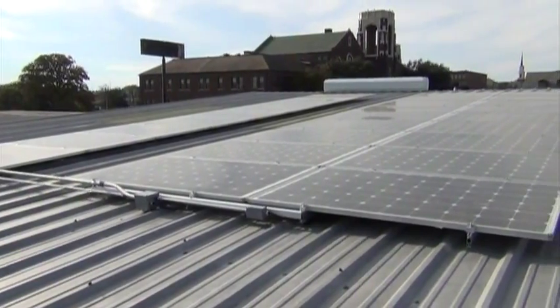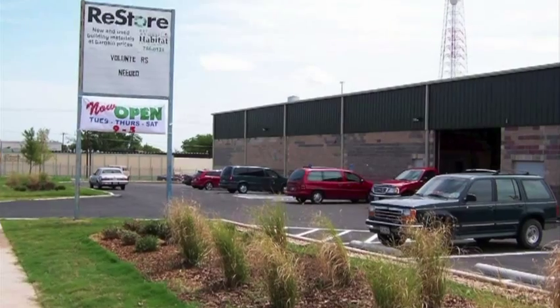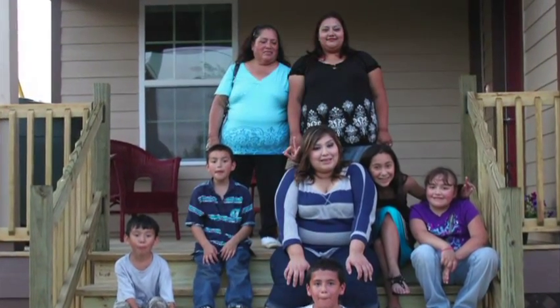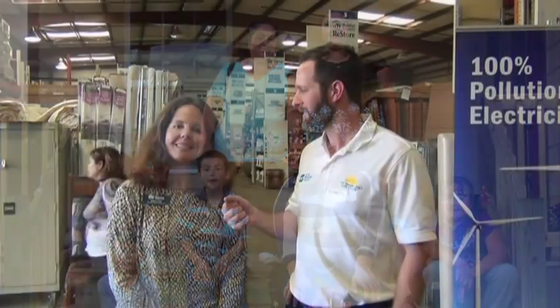This array adds directly to our bottom line through the savings that we will enjoy here at the ReStore, and that allows us to have more funds available to serve the families that we exist to serve, which are low-income people who have extremely limited access to decent housing. The ReStore exists to fund Habitat for Humanity projects here in Waco, so every dollar that we get from the ReStore goes directly to our bottom line to serve more families.